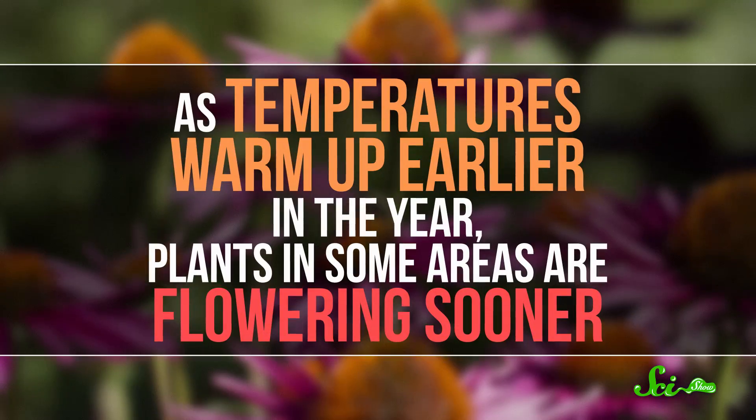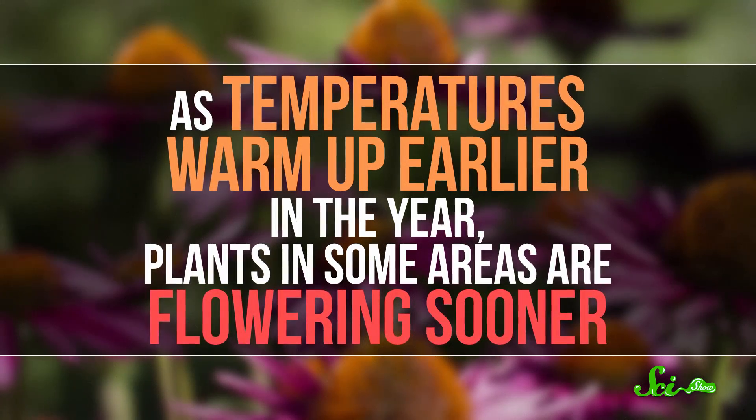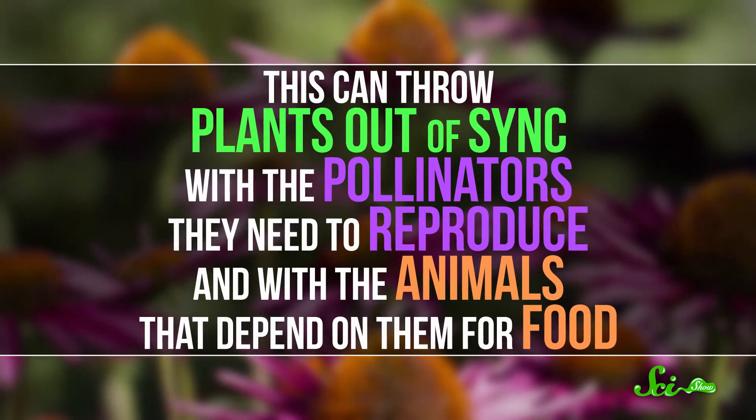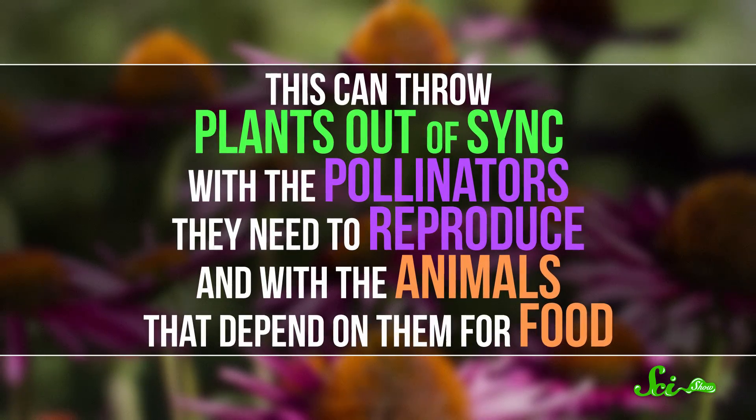Despite these advances, though, a new factor is messing up plants' sense of time — climate change. As temperatures warm up earlier in the year, plants in some areas are flowering sooner and sooner. This can throw plants out of sync with the pollinators they need to reproduce, and with the animals that depend on them for food.